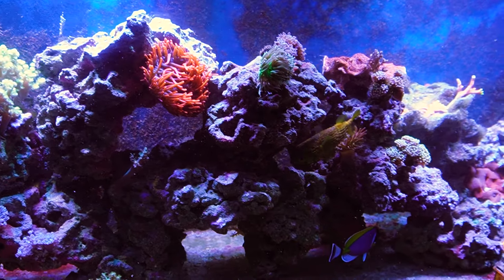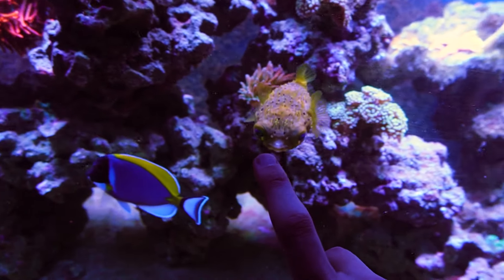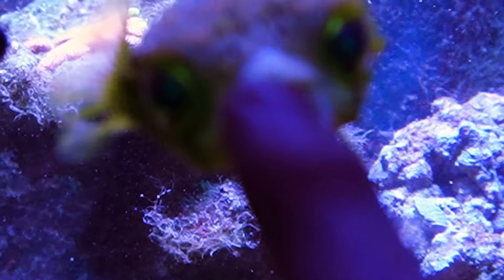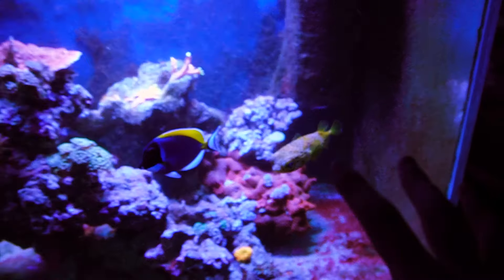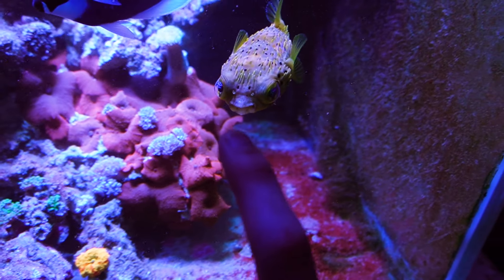Hey guys, welcome back to Colson's Critters. I'm Colson Smith and in today's video we're gonna be unboxing an insane amount of fish at Top Shelf Aquatics. It's gonna be around fifteen thousand dollars worth of fish. Make sure you guys stay tuned because there are some pretty sick fish on this list. Before we get into the video, I did want to give you an update on our mystery fish — if you haven't seen that video, go ahead and check it out.